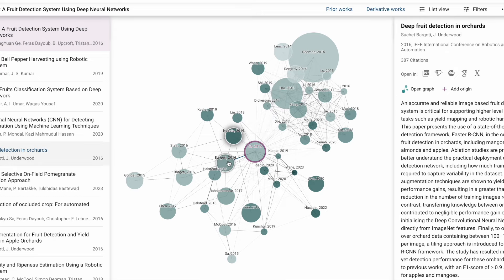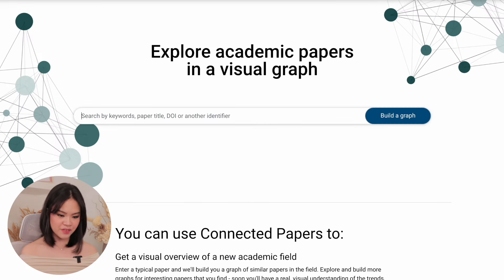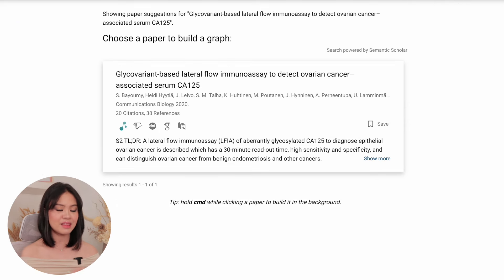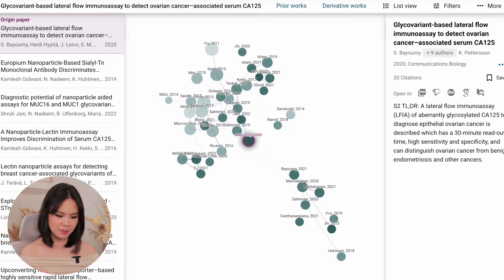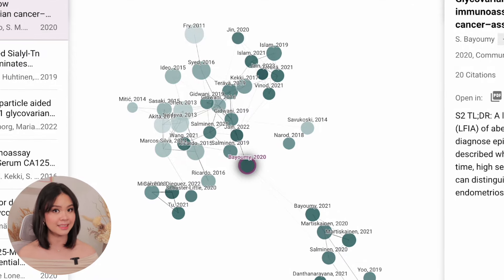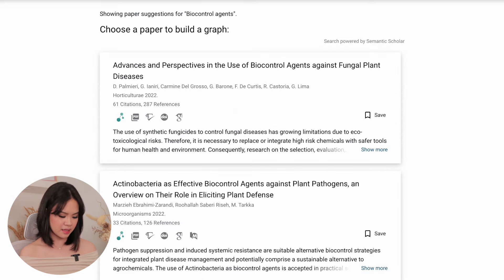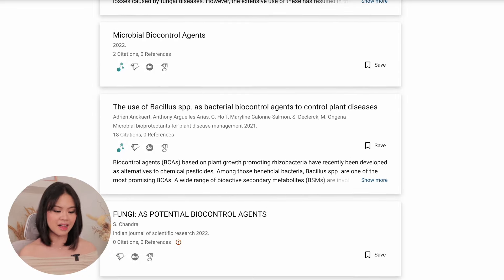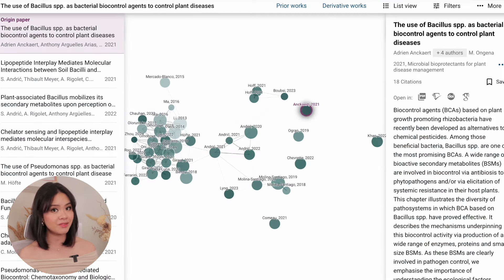Connected Papers eases that difficulty by providing you with a visual map of — by its name — connected papers. Let's say you have a journal you want to use as your primary reference; it then presents you with a map of journal articles connected to your paper. The more clustered the papers are, the more they are connected. If you don't have a chosen article yet, you can also search for a topic and it presents a list of articles along with a graph of connected papers — a truly helpful tool for students writing papers.